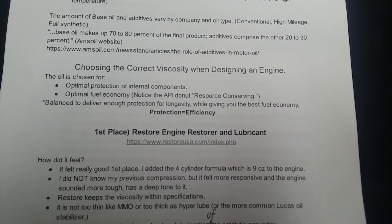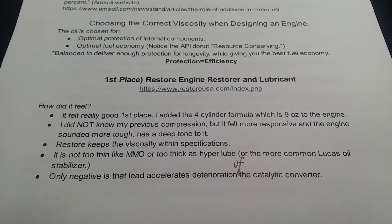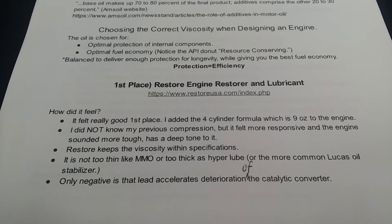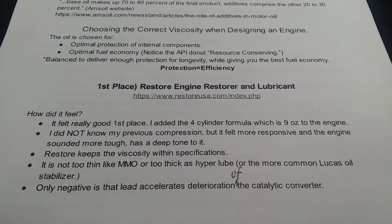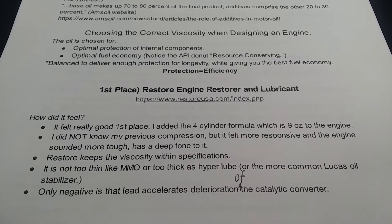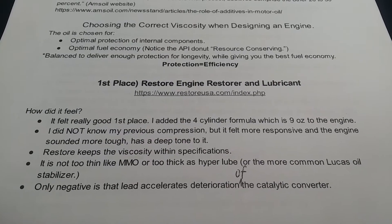So here's how it felt — I'll go through bullet points. It felt really good. I added the four-cylinder formula which is nine fluid ounces to the engine. The thing that does kind of suck is that I did not perform any compression test with these oil additives or even before. But I can say it felt more responsive, and the engine sounded more tough — like it had a deeper tone to it, almost like it had a tighter seal within the piston rings.